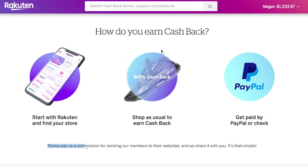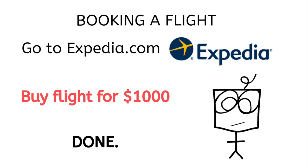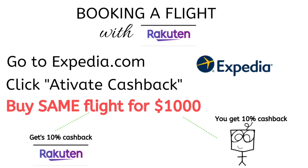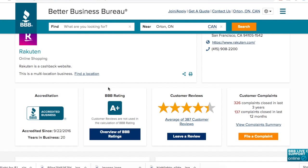Rakuten is an affiliate partner with these stores so they're getting a commission and then sharing that commission with you. It's free to use, has millions of users, they're affiliated with top stores, and they have an A-plus rating with the Better Business Bureau. If you're interested in giving Rakuten a try, I have a link in the description that will give you a $10 credit to start off your cash back account. By using my link I also get $10, so it's an easy way to support me and earn a free $10 if you're planning on trying it anyway.